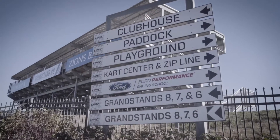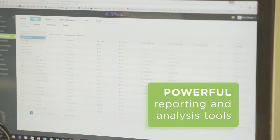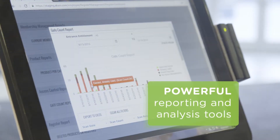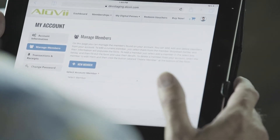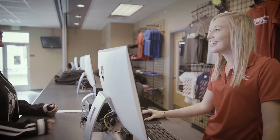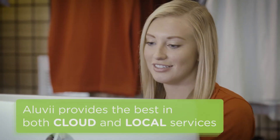For more informed decision-making, Aluvi comes with powerful reporting and analysis tools that give you insightful feedback on your operations. All of your data is stored securely in the cloud and accessible anytime, anywhere. And don't worry — Aluvi works offline too, providing the best in both cloud and local services.